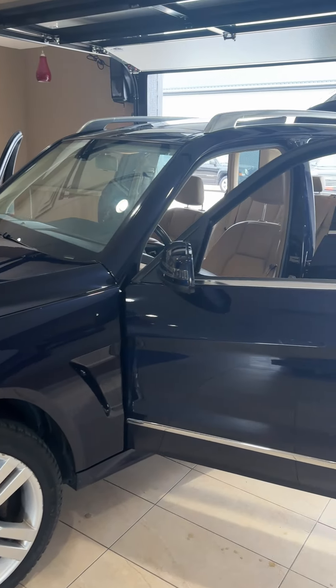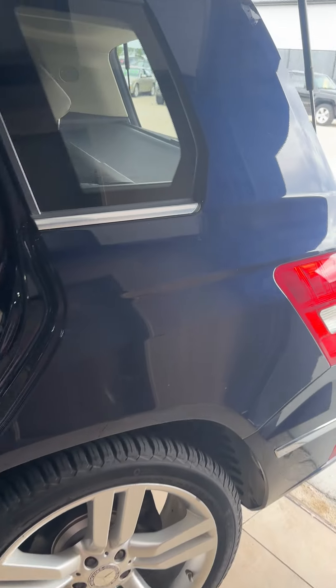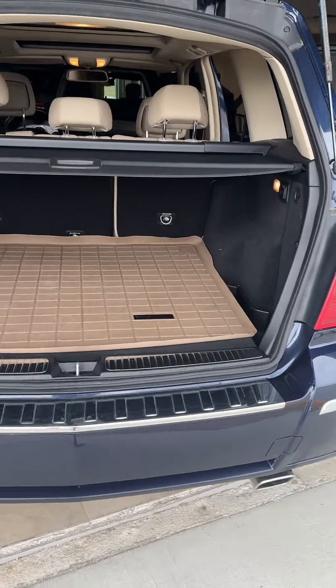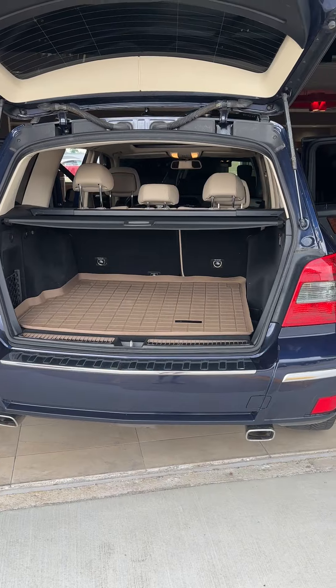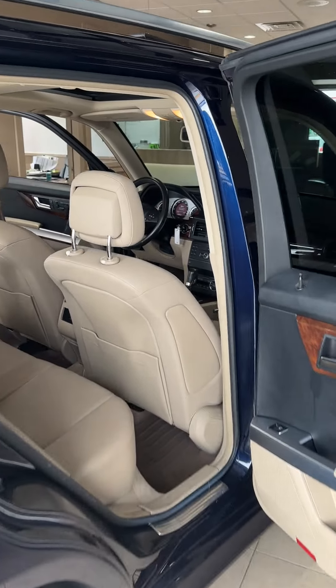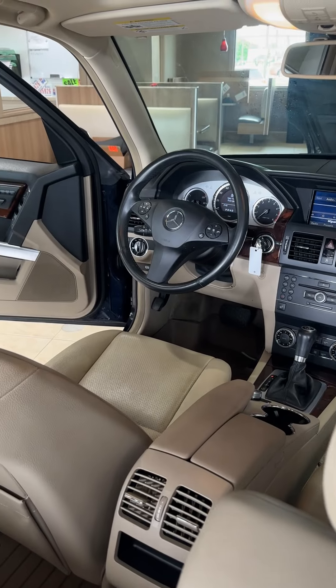Behind that we have a sweetheart of a 2012 Mercedes GLK 350. This is a Range Rover trade-in — it's absolutely beautiful inside and out. It's got 118,000 miles on it, been fully serviced, and comes with a nationwide warranty and guarantee. It has leather, sunroof, and all-wheel drive.